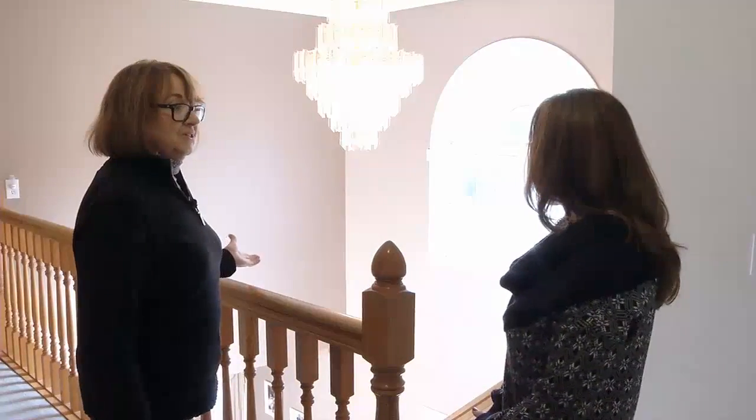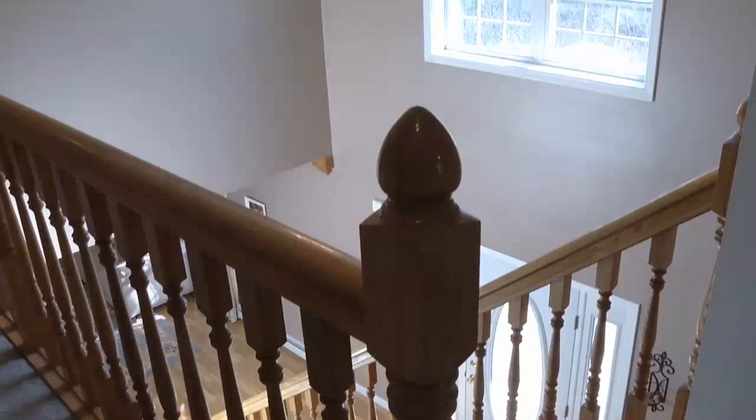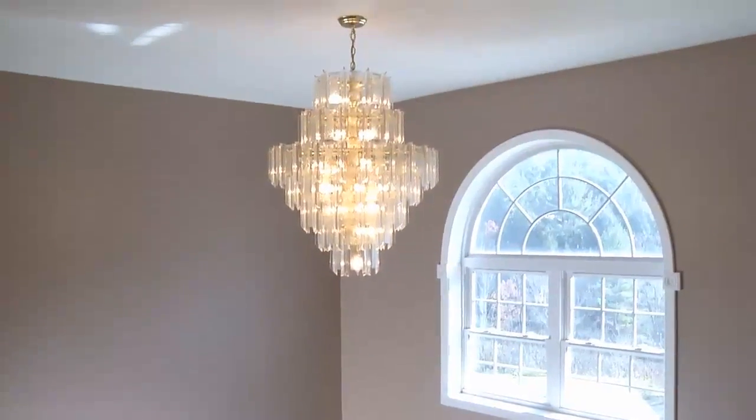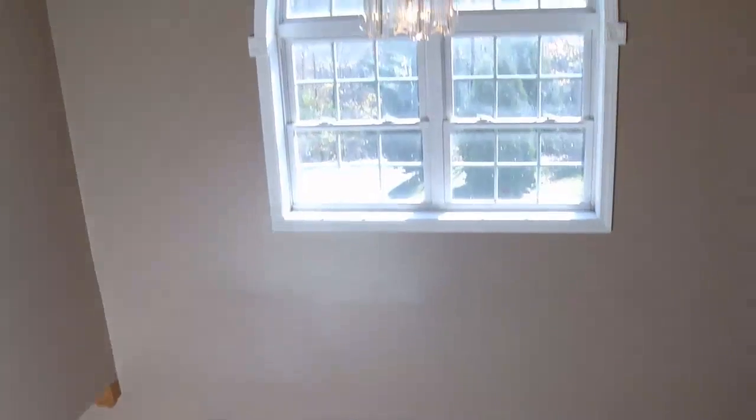Here we have the two-story foyer. Beautiful — look at the window and views out. That window is gorgeous. It must have been great when the leaves were all alive.